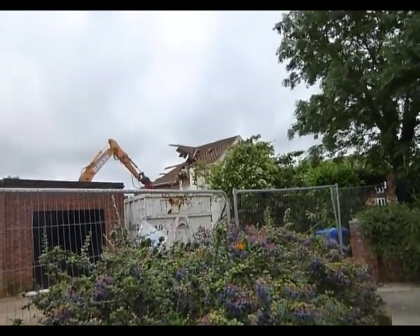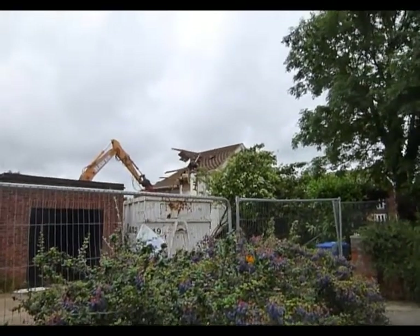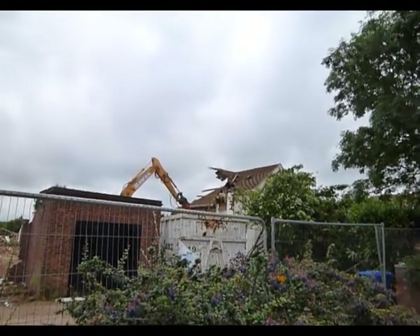Alright, here we are, it's Monday the 9th. As you can see, another part of this house has been removed. Good old Andy's in there ripping it out.